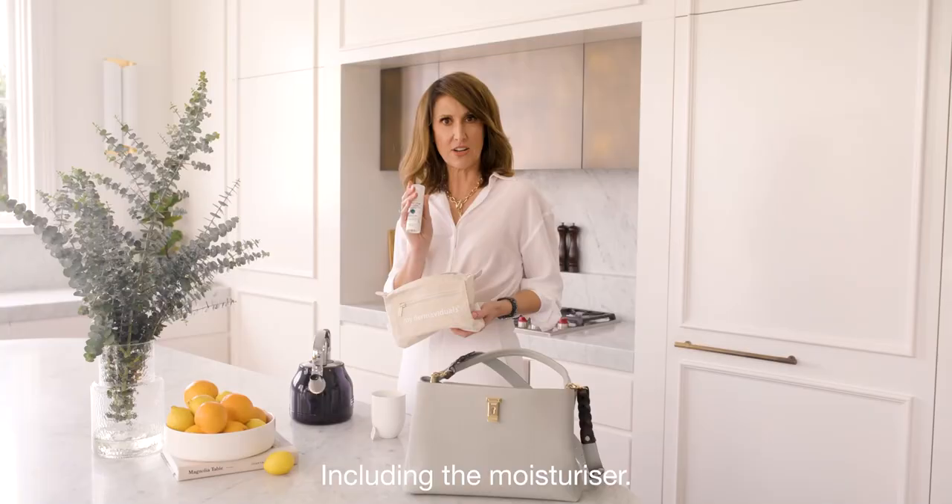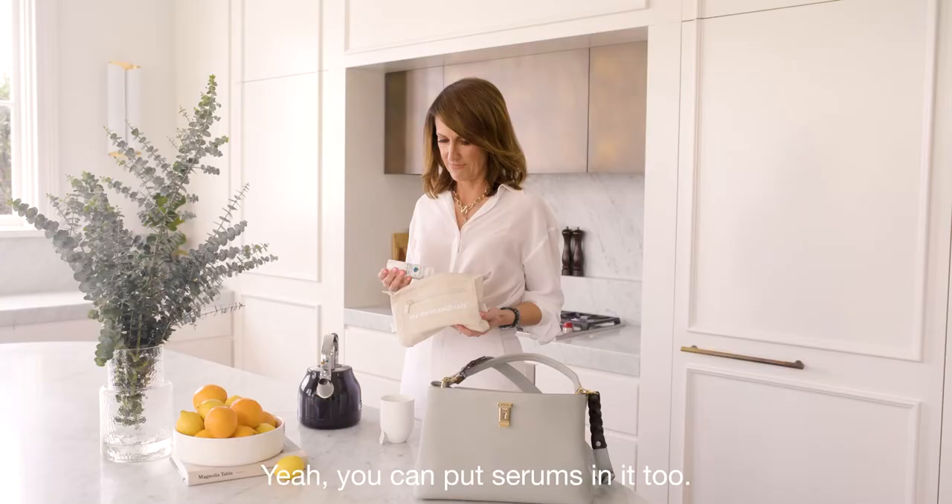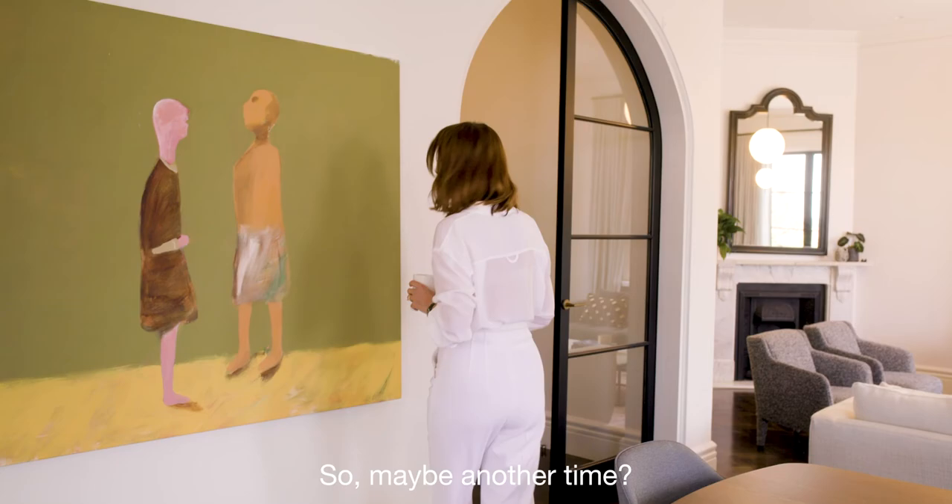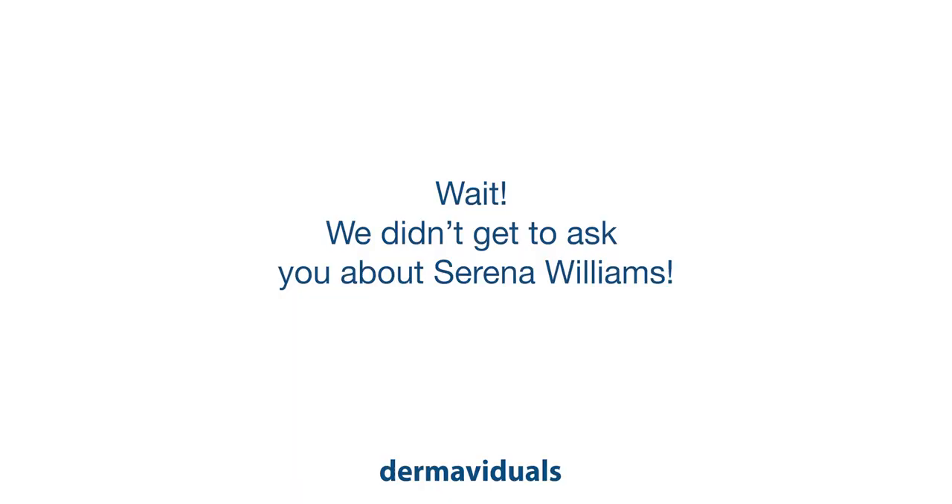Including the moisturizer — you can put serums in it too. So many questions, guys, love to answer them, but I've been up since 2:45, so maybe another time. See you!